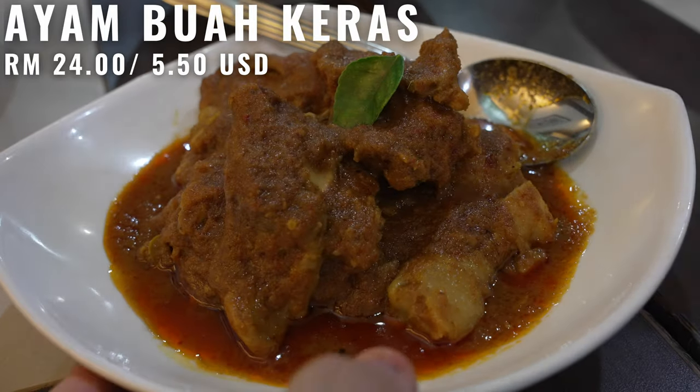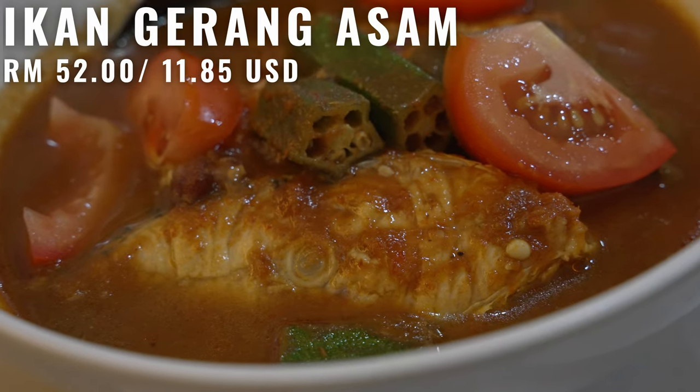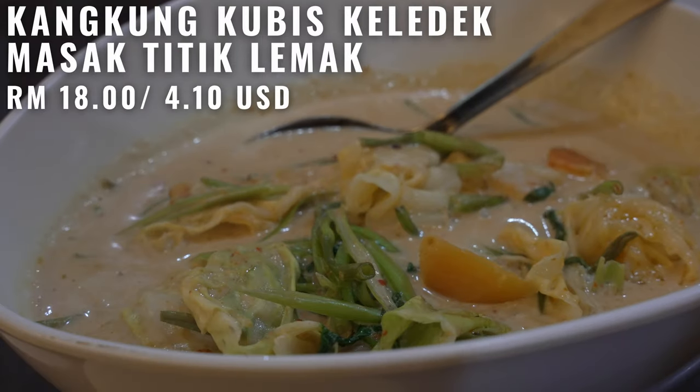After the pie tea, all three main dishes we ordered are here and they are super aromatic. We've got ayam buah keras, ikan gerang asam, and kangkong kubis cooked in lemak. Lots of very saucy dishes, and interestingly the rice comes in a covered basket — let's see what's inside.